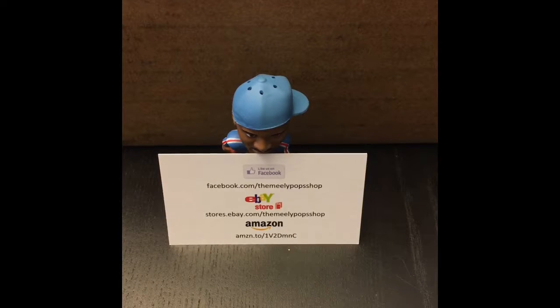Hello, what's up everybody in YouTube land? This is Jameel from the Mealy Pop Shop. I thought I would do something completely different today. I usually do unboxings of different packs and cases, but why don't we do an unboxing of what I just got back from Beckett?